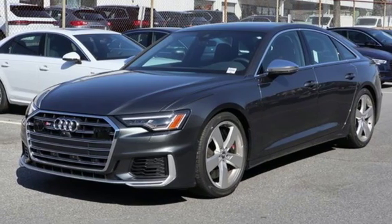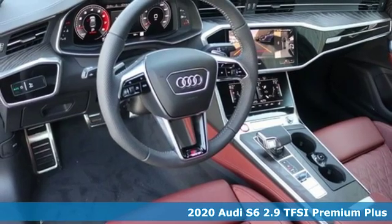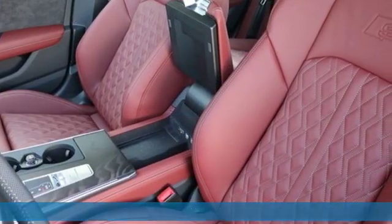It's a new 2020 Audi S6. With its seductive lines and powerful performance, this S6 won't just command attention — it'll draw a crowd.